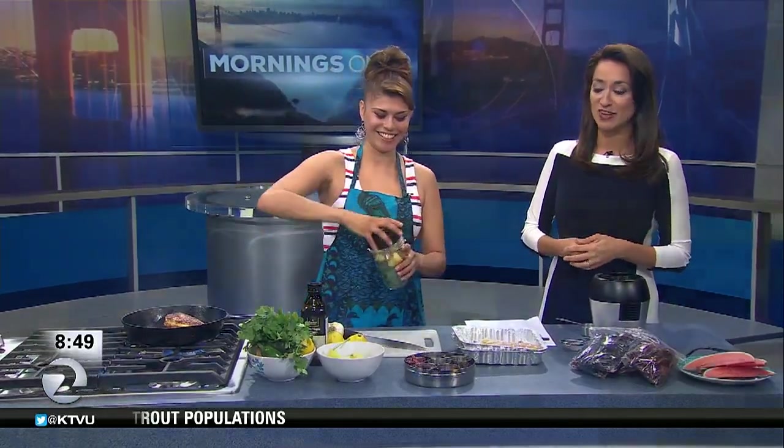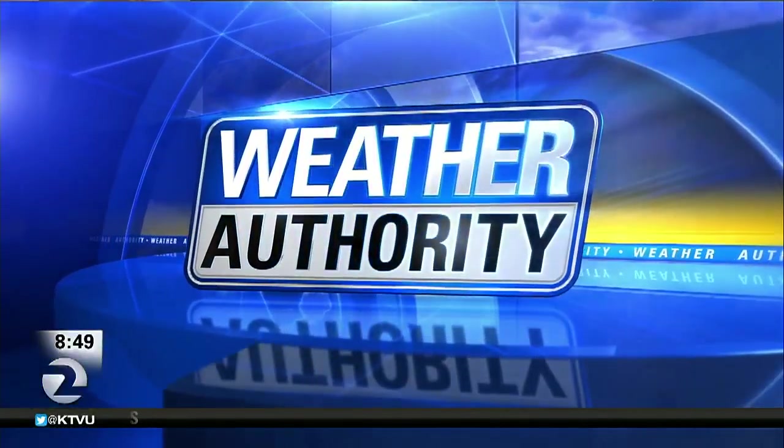We've run out of time, unfortunately, Layla, but we are going to have all the recipes — this rub and the marinade — on our website, KTVU.com. It's already smelling great. Frank and Rosemary, once we're done here, you guys are going to have to take a look at the sample.